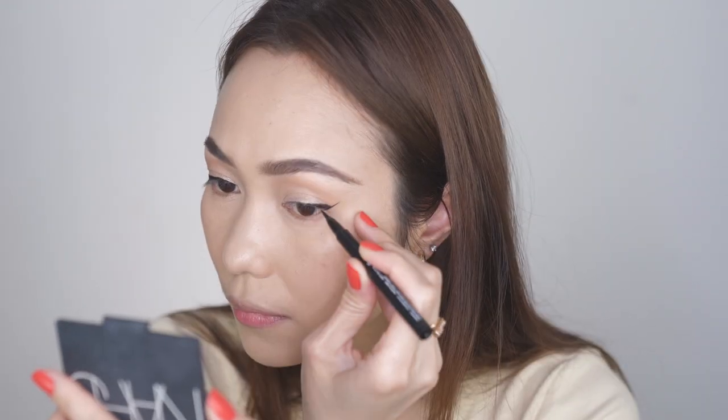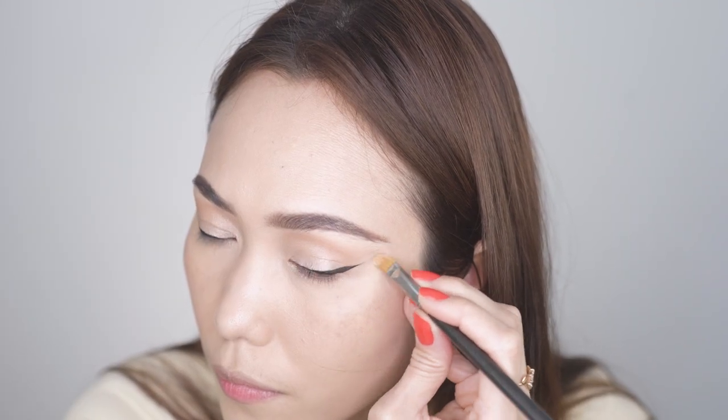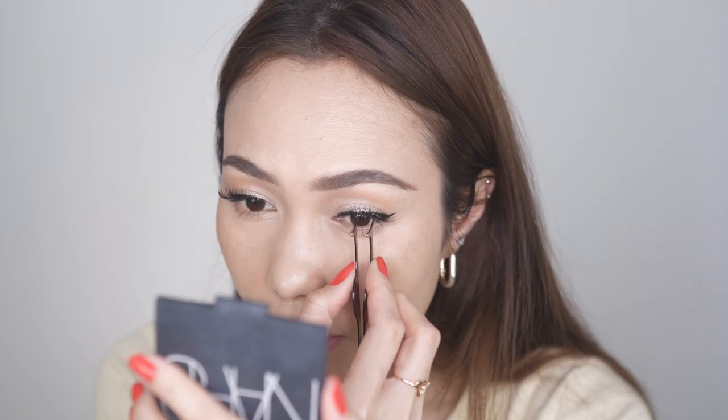Oh god, I think it's too long — what happened? Oh my gosh. Now for the lashes, we need to wear falsies. She doesn't because she has her eyelash extensions.